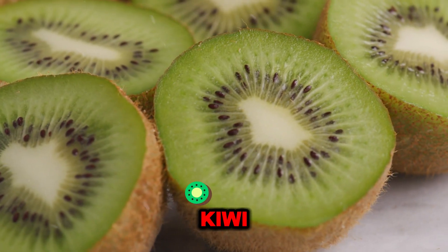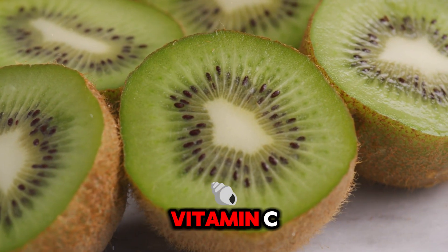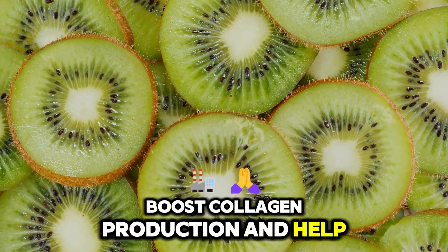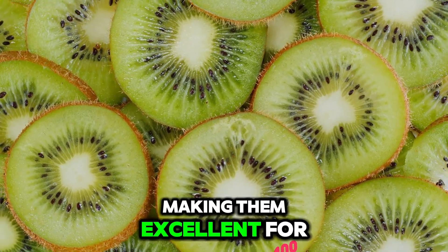Number 10: Kiwi. These fruits are packed with vitamin C, protect the skin from free radicals, boost collagen production, and help fight wrinkles, making them excellent for skin health.